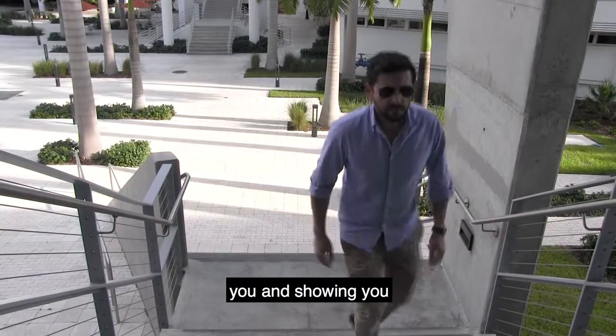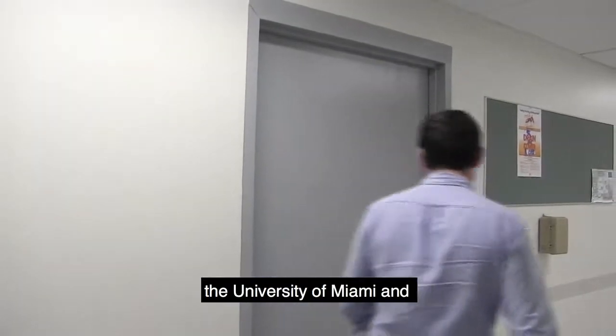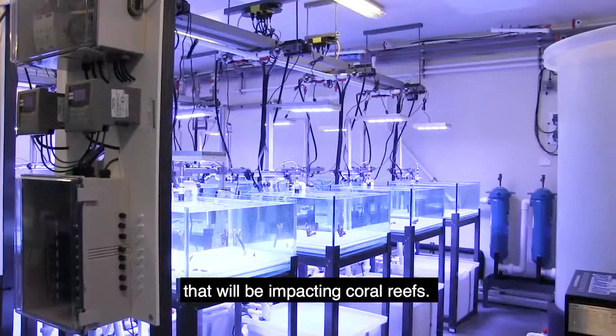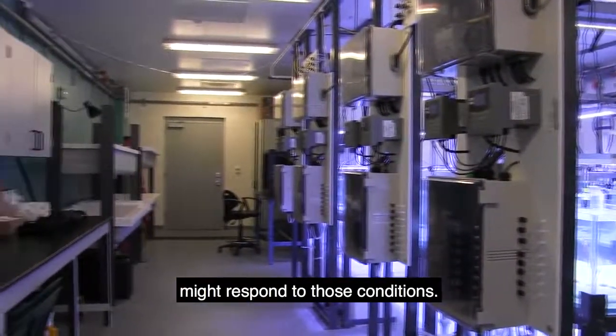I'm going to be talking to you and showing you a new Future Reefs Lab that we've built here at the University of Miami and the Rosenstiel School of Marine and Atmospheric Science. This lab allows us to look at a lot of future conditions that will be impacting coral reefs and to look at how corals might respond to those conditions.